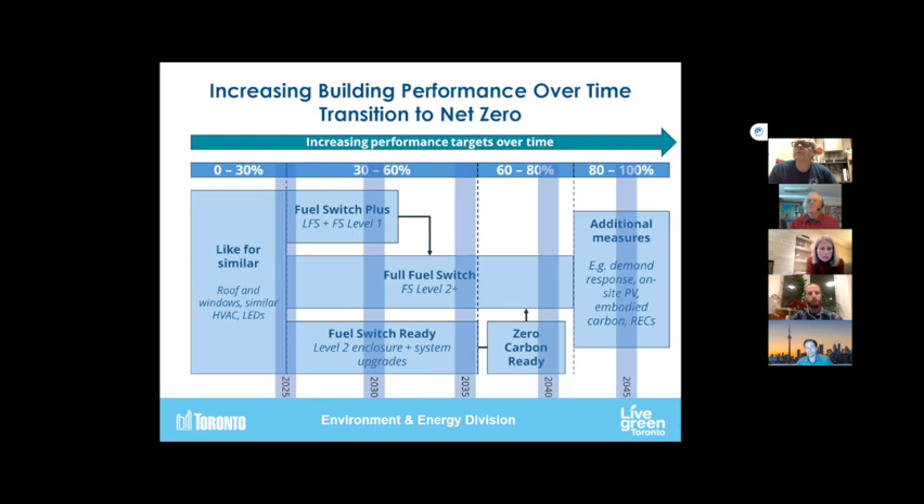One of the preconditions of the program is that folks get an EnerGuide audit conducted by a registered auditor. We require both a pre and a post audit. There's currently quite a shortage of folks doing this right now because the federal government introduced a program that has driven a huge demand on the federal Greener Homes program. The fuel switch is really where we're going to begin to see those emissions come down. Fuel switching means getting off fossil fuels and transitioning to heating space and water with electricity. We had a great webinar at the end of last year with a homeowner who really breaks down the steps he went through.